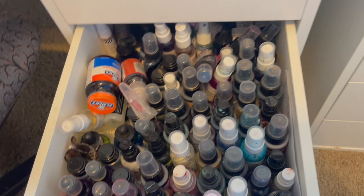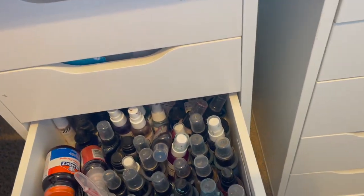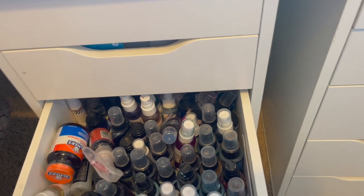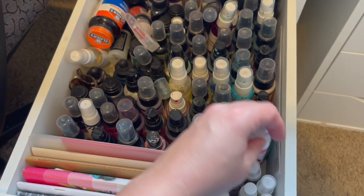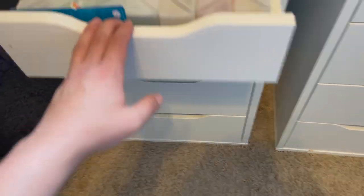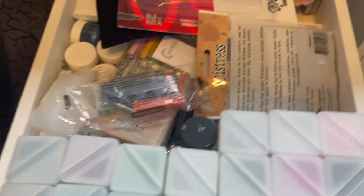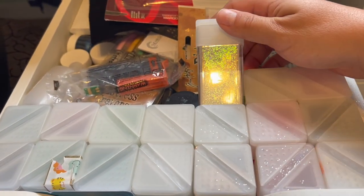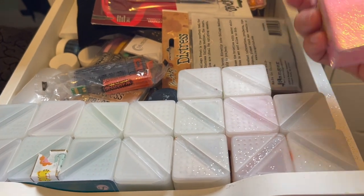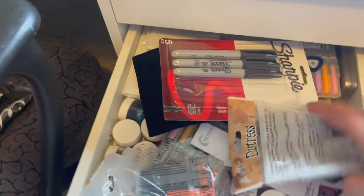Here are my Distress mists and my completed traveler's notebooks — they kind of found a home there. These are all the brands — Lindy's Stamp Gang with shimmer sprays and dilutions, and all of my Heidi Swapp mini mists. These are all my glitters — my favorite technique back in the day was gel ink through a stencil and then glitter. This packaging is Michael's Recollections glitter — love it.